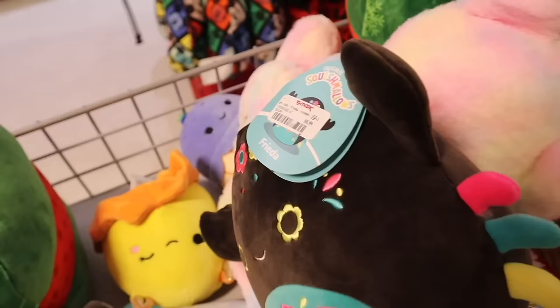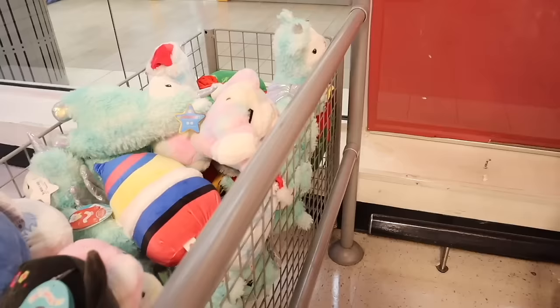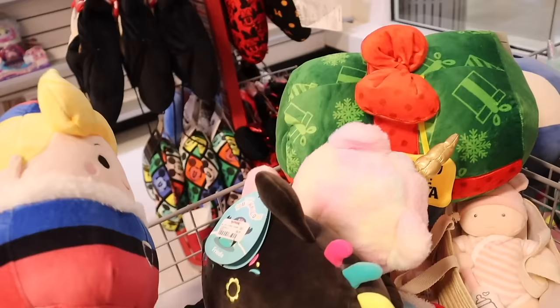I might as well get the girls these cute Squishmallows — they're five dollars each, great stocking stuffers. They also have a Rudolph Squishmallow — so cute! Let me know which one you plan on getting. I love seeing Squishmallows for the girls.